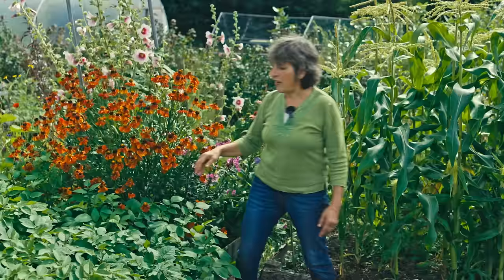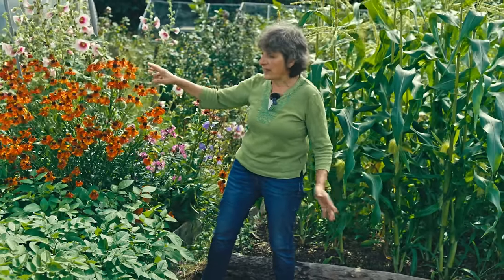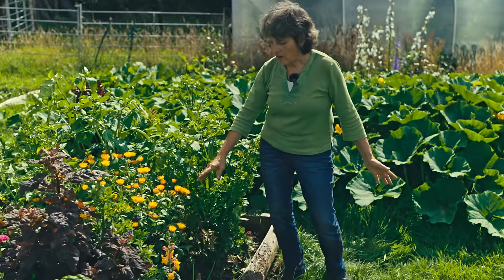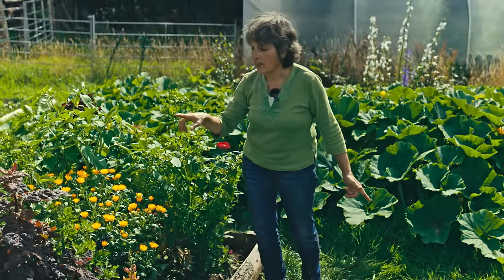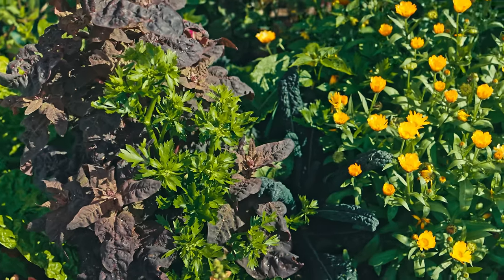A lot of things actually self-seed, so you might from one year to the next find things coming up where you hadn't planned on seeing them. This started out as a bed for five blueberry plants which you now can't see because there's so much other stuff growing in here.